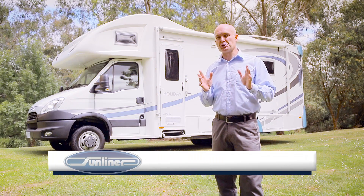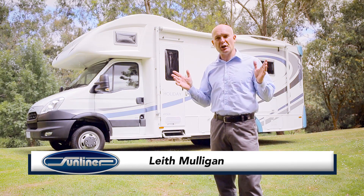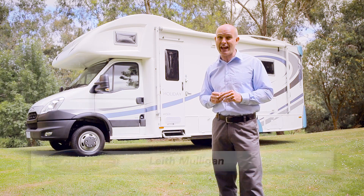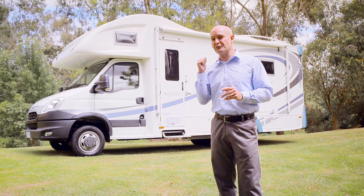One of the most important elements of enjoying and managing life on the road is managing your power. To do this, it's important to understand how the power systems of your RV work.